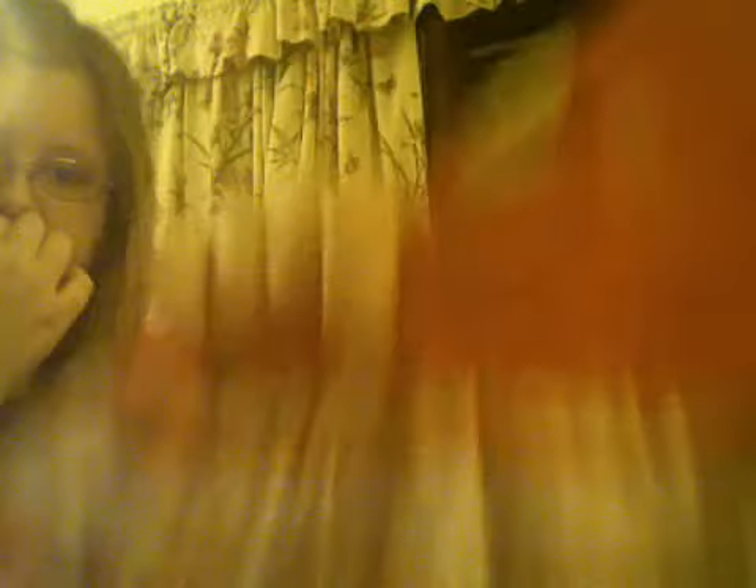And then we've got this little ducky outfit. You can see it playing in the rain, and then the bottom part says "Splish Splash" on it. It has a bunch of little ducks playing in the rain, and some little butterflies and flowers and polka dots and such things.